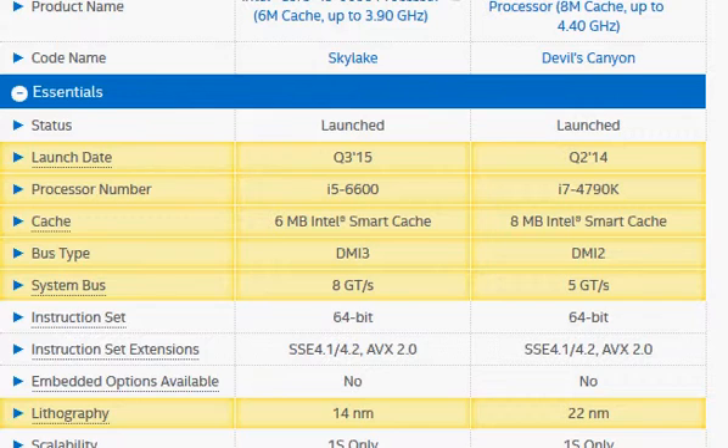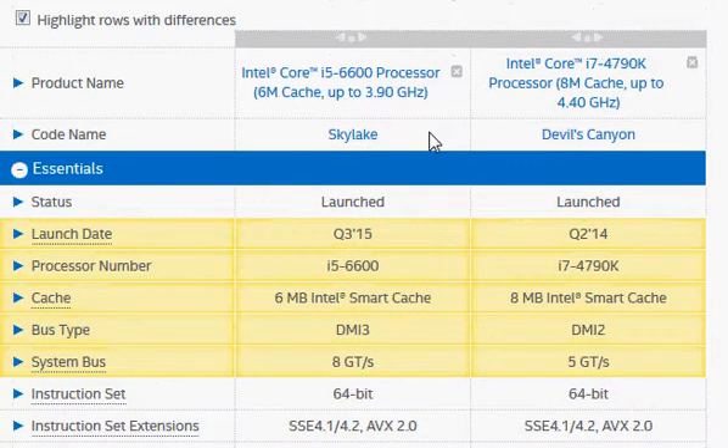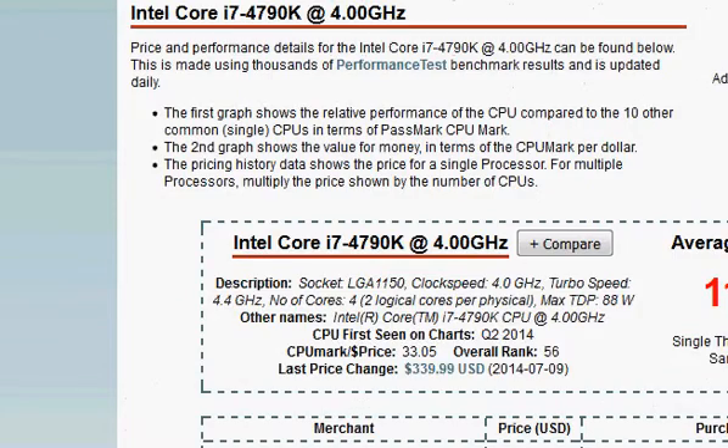Of course, we have the latest Skylake architecture, but we have seen that it has not significantly improved performance for a given clock frequency — it's only slightly improved. So let's confirm our hypothesis with benchmarks.